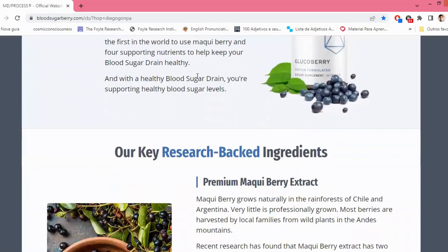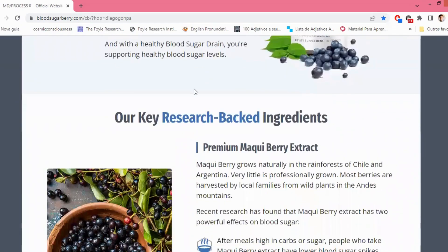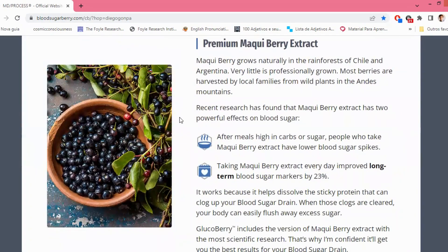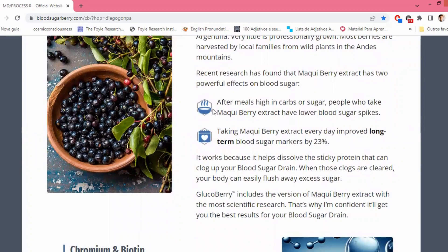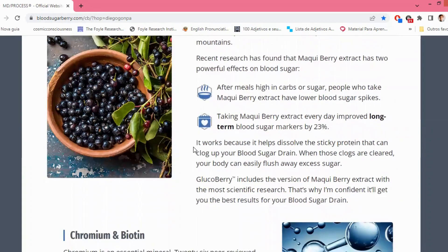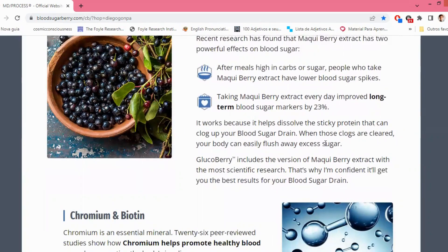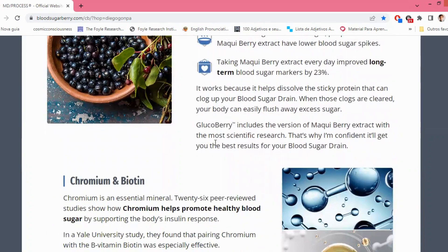Let's talk about the key ingredients backed by scientific research and the perfect dosage between them. Premium Maki Berry Extract — Maki berry is naturally grown in the rainforests of Chile and Argentina, and most berries are harvested from wild plants in the Andes Mountains by local families. Recent research has shown that Maki berry extract has two powerful effects on blood sugar: it helps lower blood sugar spikes after consuming meals high in carbs or sugar, and daily intake improves long-term blood sugar markers by 23%. It achieves this by dissolving the sticky protein that clogs up your blood sugar drain, allowing your body to easily flush away excess sugar. Glucoberry incorporates the version of Maki berry extract with the most scientific research, ensuring the best results for your blood sugar drain.